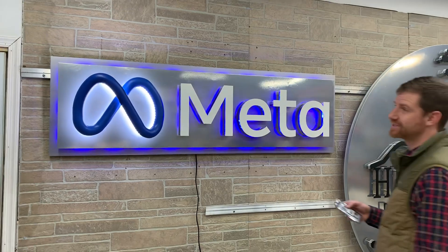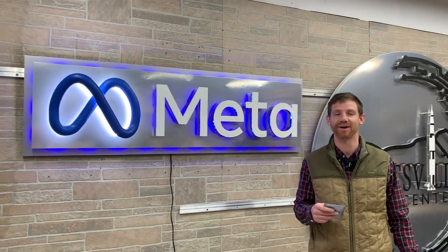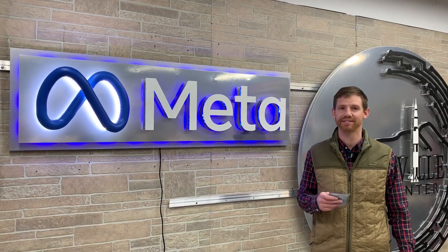Super excited to hear what Mark Zuckerberg has to say about it. So if you've got a cool logo, send it over to us so we can make something great for you.